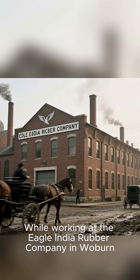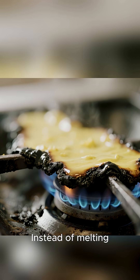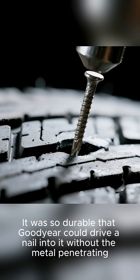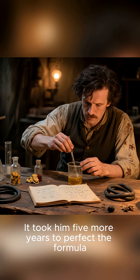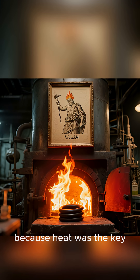Then in 1839, everything changed. While working at the Eagle India Rubber Company in Woburn, Goodyear accidentally dropped a mixture of rubber and sulfur onto a hot stove. Instead of melting, the rubber charred and hardened into a flexible, heat-resistant material — so durable that Goodyear could drive a nail into it without the metal penetrating. He had discovered vulcanization. It took him five more years to perfect the formula, and he named the process after Vulcan, the Roman god of fire, because heat was the key.